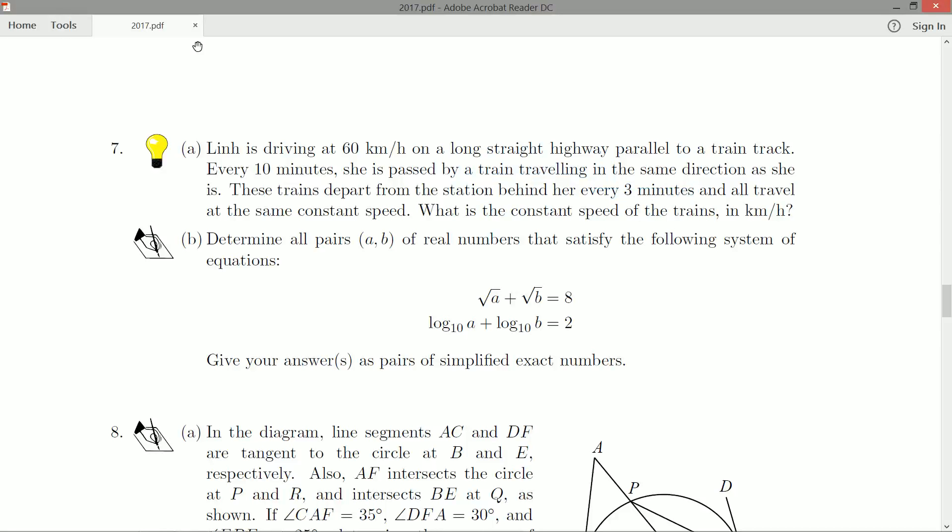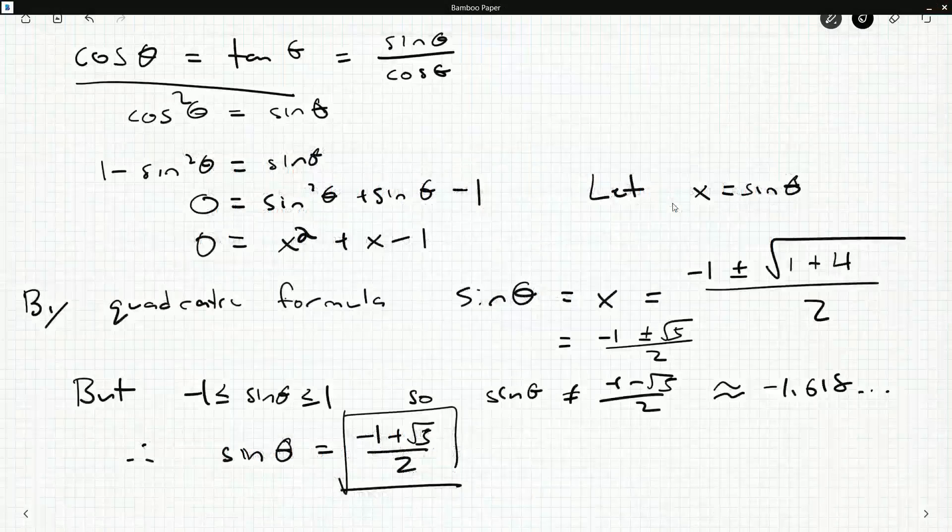We know her speed but not the train's speed. We know every 10 minutes she's passed by one, yet they're released every three minutes. Intuitively she must be going slower than the trains, because if the trains were going faster every train would pass her. There are three minutes separating every single train, yet she sees them every 10 minutes — if she were still, a train would be passing her every three minutes. Let's draw a picture of this relationship to clear things up.